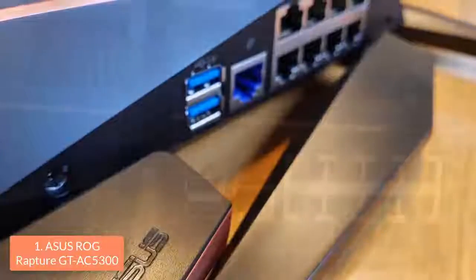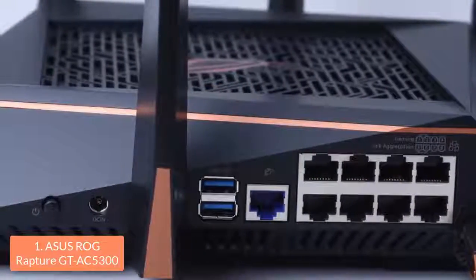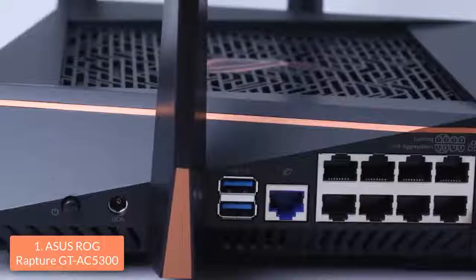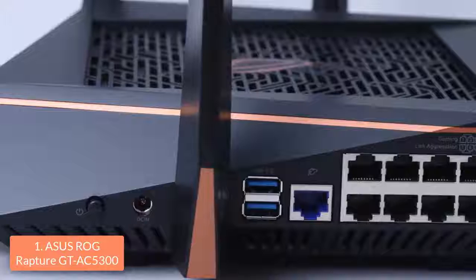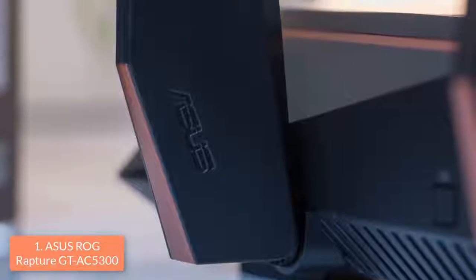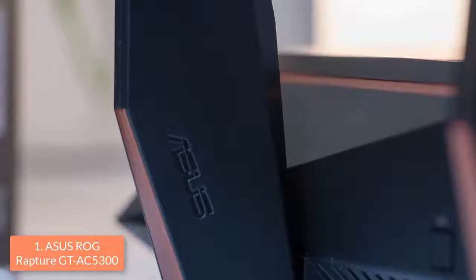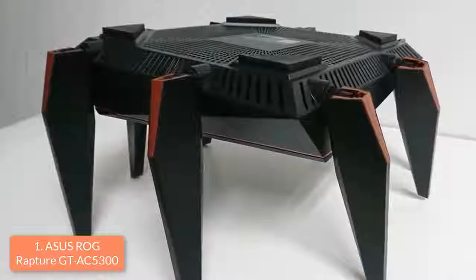At the back, there are eight LAN ports and a ninth port for connecting the router to your modem, as well as two USB 3.0 ports. Two of the eight gigabit LAN ports are labeled as gaming and two are labeled as link aggregation. You can use the two gaming ports in conjunction with the router's gaming traffic prioritization options, while its link aggregation ports can be connected to the same client device and deliver an even faster connection with up to two gigabytes per second.